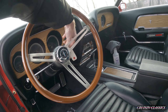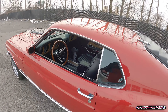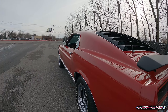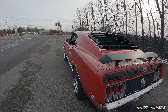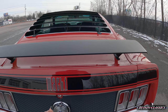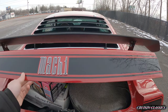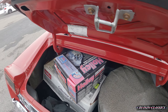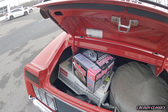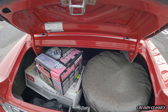Grab the keys and I'll pop the trunk here. You can see the car is very straight — no waviness to the panels or anything like that. This is your original carburetor and intake in these boxes, because there is an Edelbrock intake on the car and a four-barrel I believe put on it now.